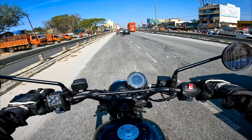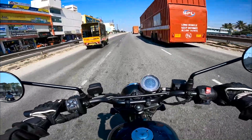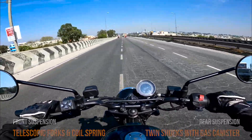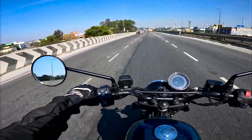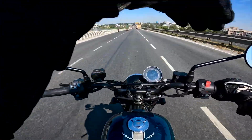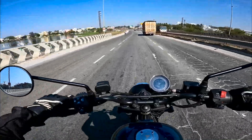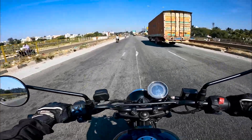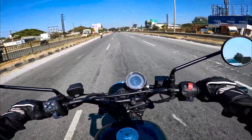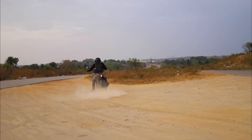The suspension is on the stiffer side. I liked it initially but started disliking it because you feel every road imperfection, which sends vibration and impact to the handlebar. For off-road, the suspension is also not ideal — when jumping between terrain peaks it actually rejects you rather than absorbing the impact. I feel the suspension needs to be worked out on this motorcycle. I know it's not a true off-roader, but scramblers should have some off-roading capacity.